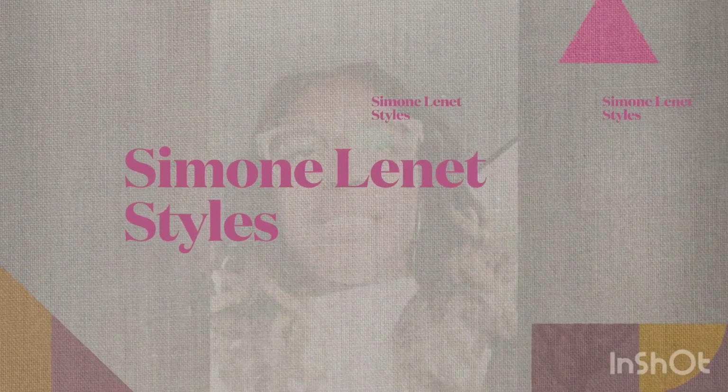Hey mama, do you know what's on trend for this spring 2023? I'm going to go over a couple of trends that are mama friendly, that will help you take your style to the next level, to build it up for the mamas.